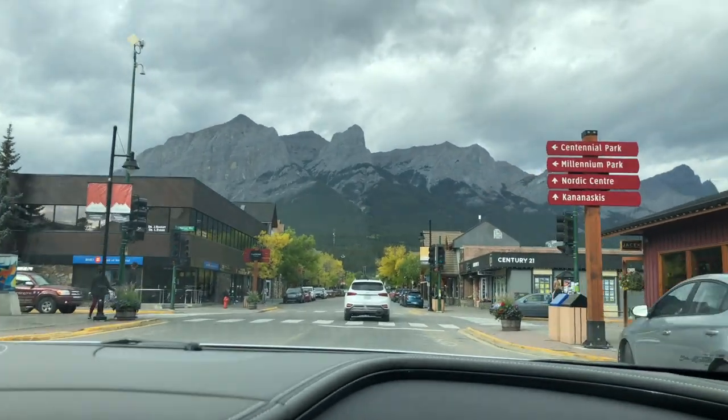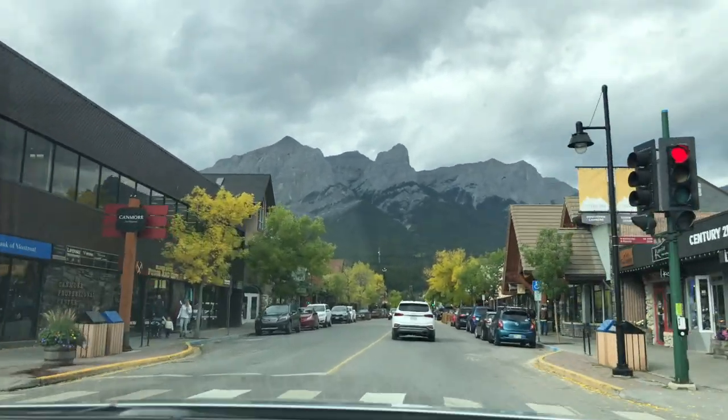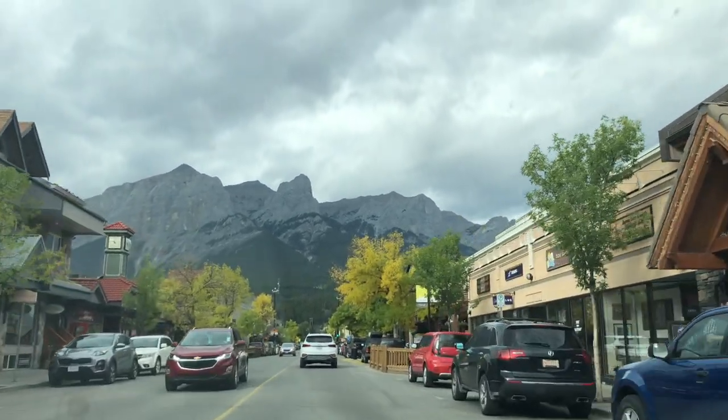Hey guys! This is the beginning of our 3-day road trip in Alberta, Canada. We came in September to avoid the crowds, and while the weather is still nice.